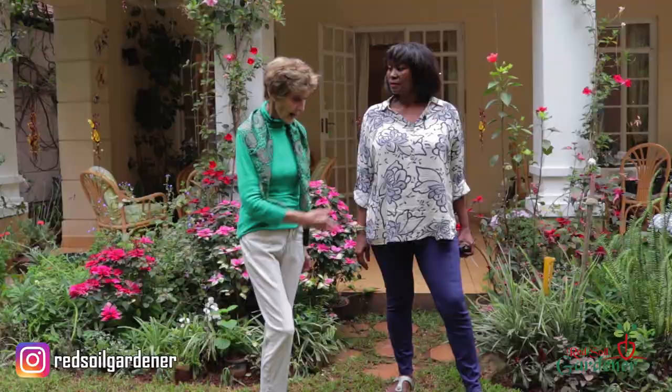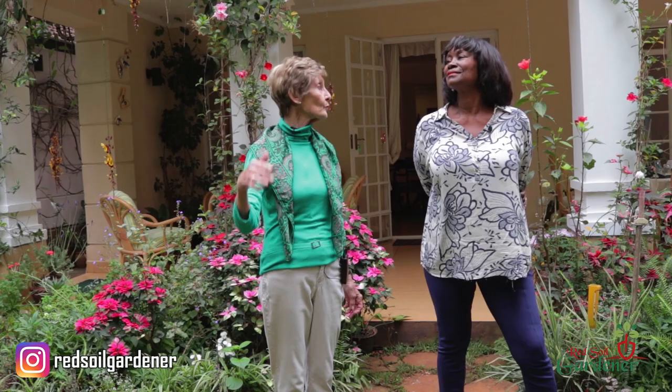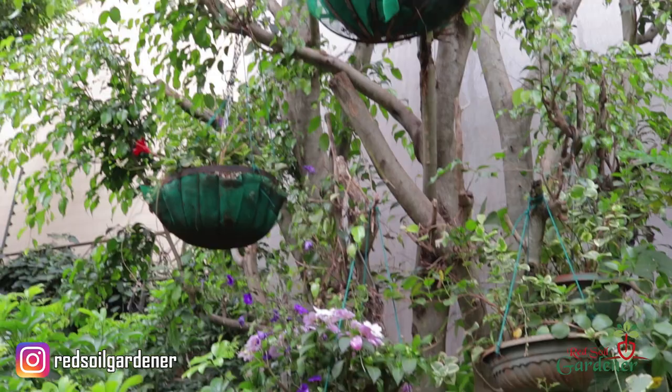I have breakfast on the veranda every morning and I'm looking out at the lovely garden, but it's all eye level. One day I thought, well, it would be quite nice — A, to hide some of the trunks of the tree, and to have a bit of colour up there. So I started my baskets, which seemed to have worked very successfully so far.